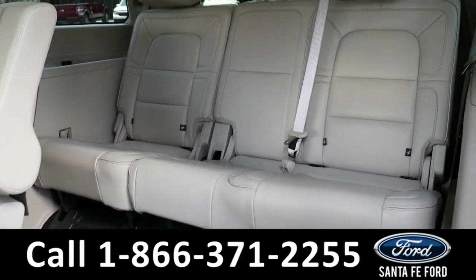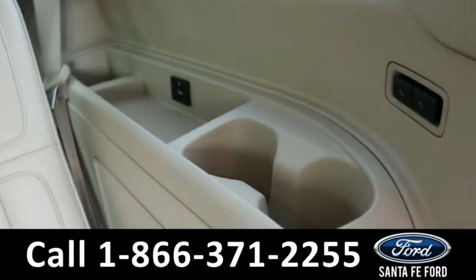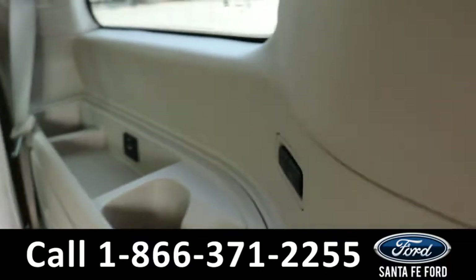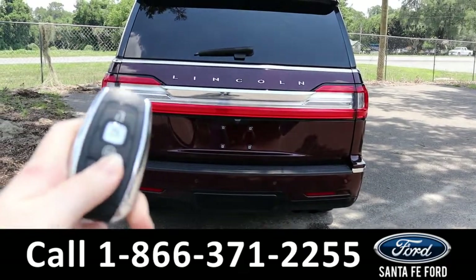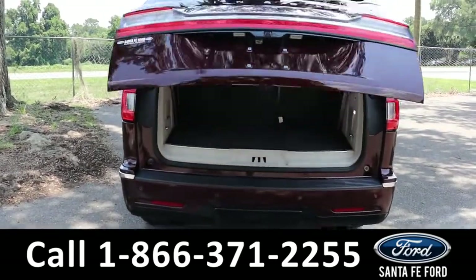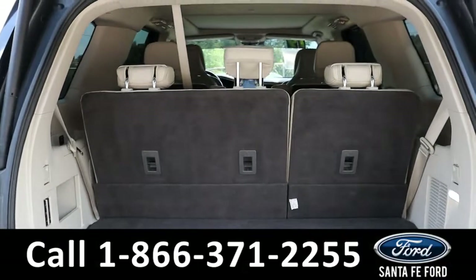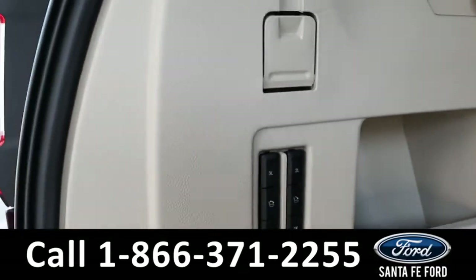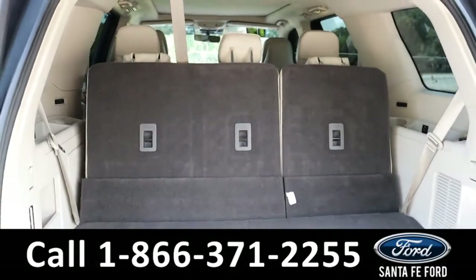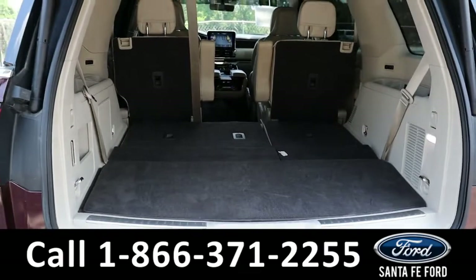Looking at the third row, it has room for three additional passengers, with access to charging ports and cupholders on either side. The third-row seats are power adjustable using the buttons right here. In the cargo area, there's a little bit of room with all seats up, but the third and second rows are able to lie down and are power foldable — just press the middle button and all of them fold down, opening up a lot of room.